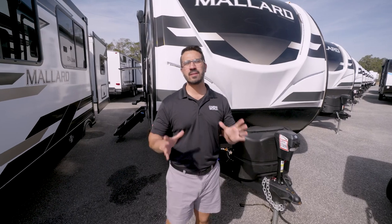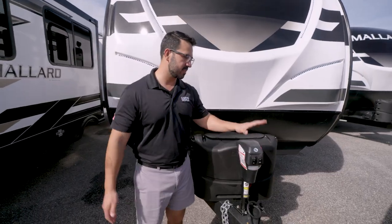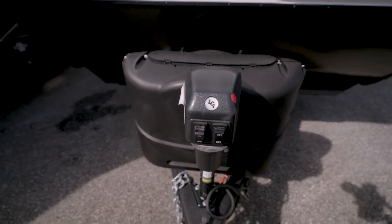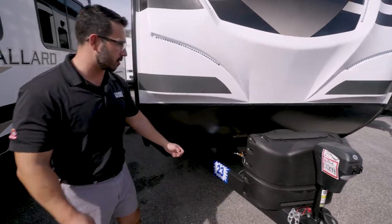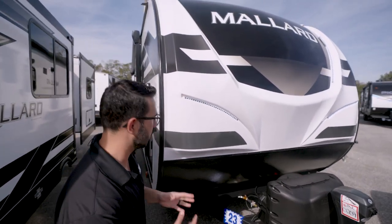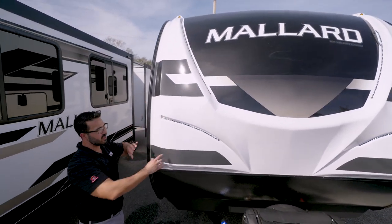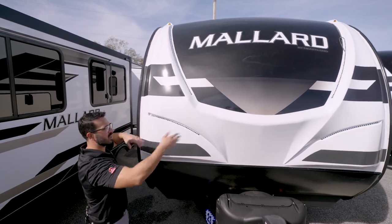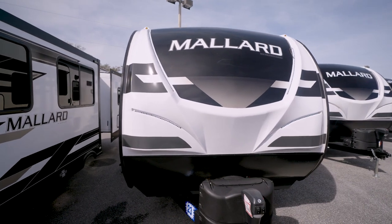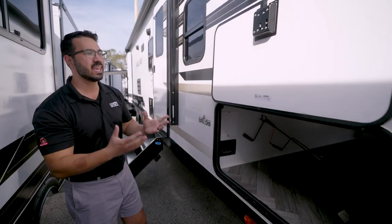Outside, up front there's a power tongue jack for easy hookup and disconnect, a propane tank cover, and battery rails. The three-quarter front cap has something many manufacturers skip — real dimension, with LED lights inlaid, reminiscent of true front caps you rarely see on travel trailers anymore.